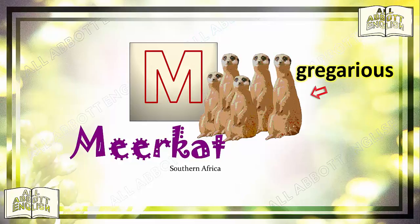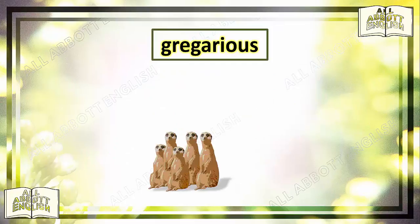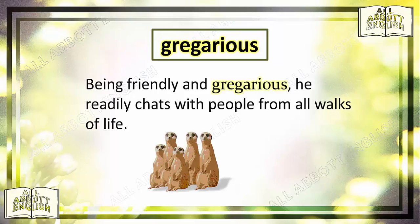The word gregarious was originally used to describe animals that live in groups. Not surprisingly, it is also used to describe people who like being in groups. In other words, a gregarious person is someone who is outgoing, sociable, and enjoys the company of other people. Being friendly and gregarious, he readily chats with people from all walks of life.